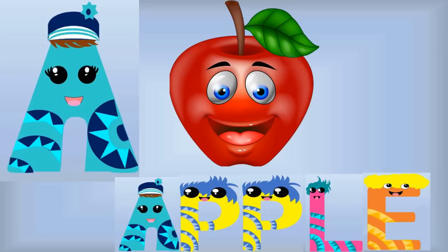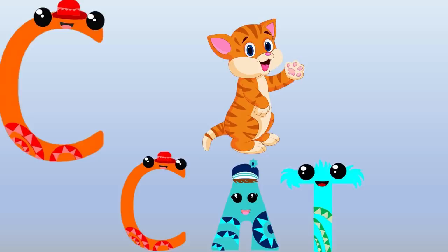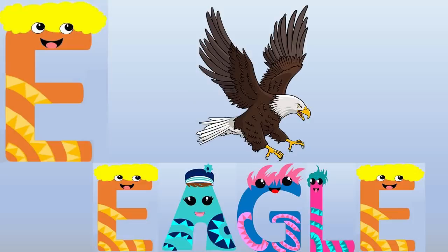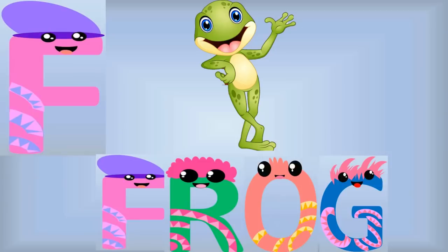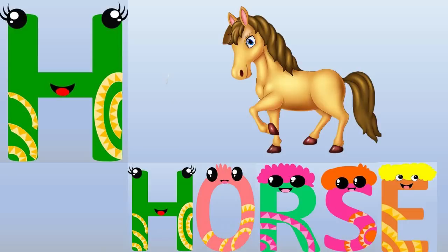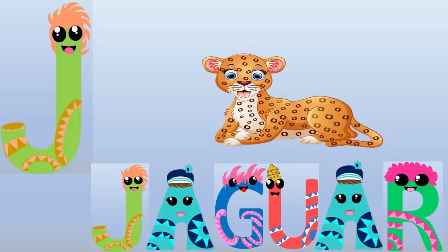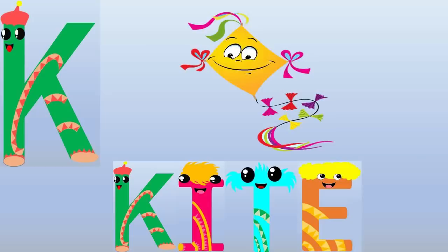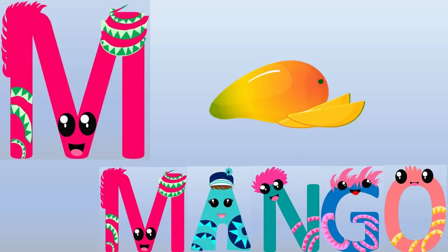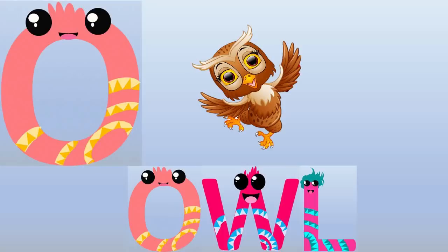A for Apple, B for Ball, C for Cat, D for Dog, E for Eagle, F for Frog, G for Grapes, H for Horse, I for Ink, J for Jaguar, K for Kites, L for Lion, M for Mango, N for Needle, O for Owl.